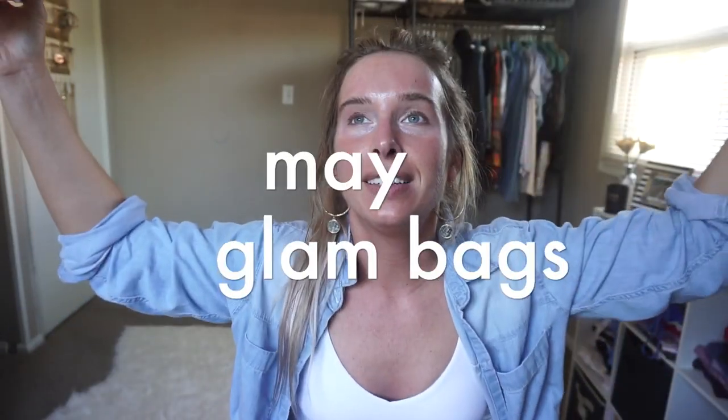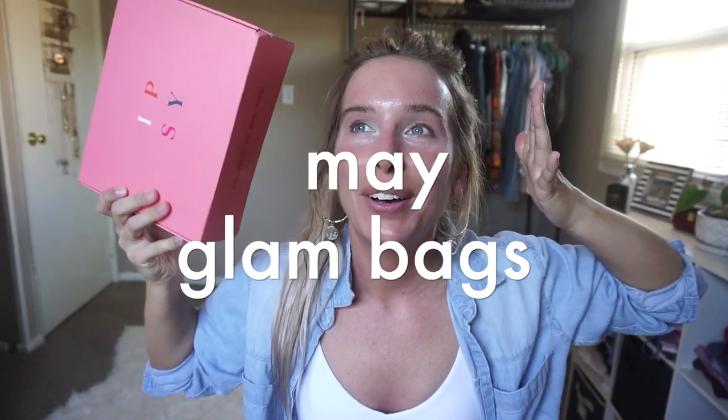Hey there, welcome back. I have an Ipsy of May to do. It is so pretty out right now — it's gonna be 80 degrees tomorrow. It snowed a couple weeks ago, so I'm happy with this weather. I'm going swimming for the first time tomorrow. I'm so stoked for the summer.